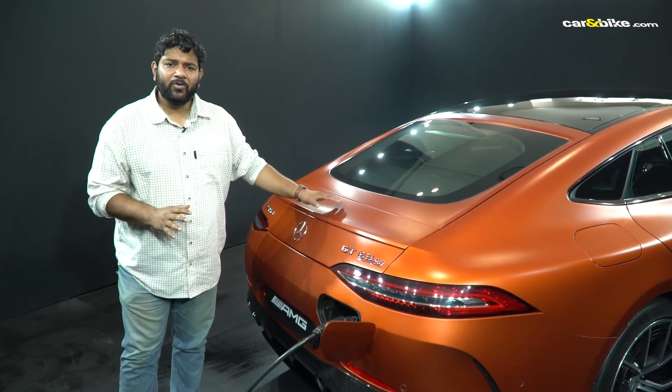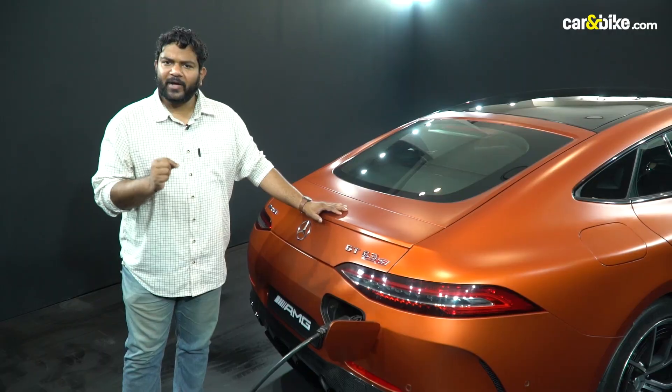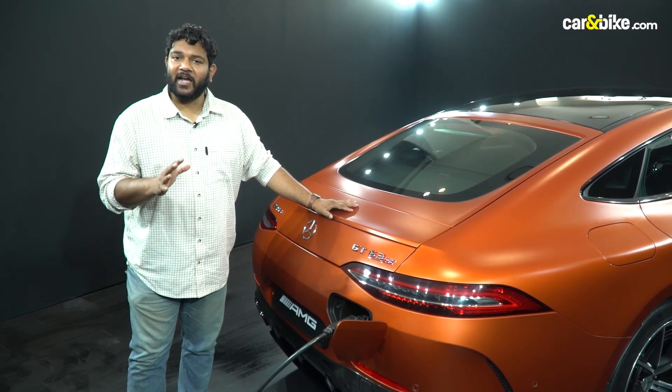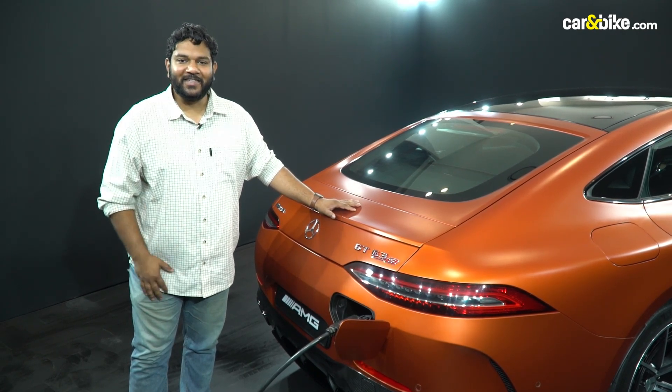This car's electric motor is positioned on the rear axle and can produce 201 brake horsepower and 320 newton-meters of peak torque. The car has 7 drive modes and can also be driven on a single pedal.